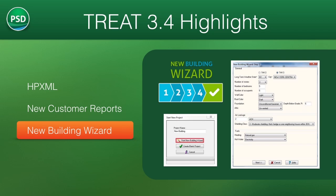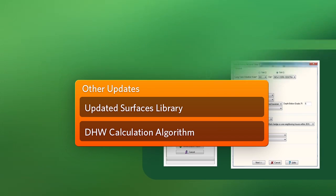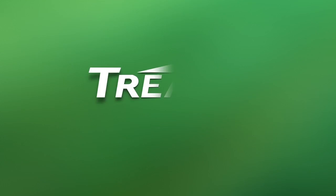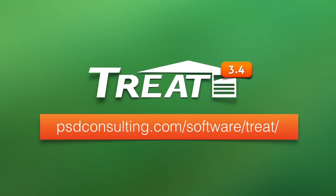Multifamily users benefit from the opportunities for abstraction that TREAT offers, allowing a high level of modeling flexibility. Users on versions older than the last release, 3.2.5, will notice many useful updates to the surfaces library as well as the DHW calculation algorithm. Please visit this link for a detailed features list of TREAT 3.4, and thanks for watching!